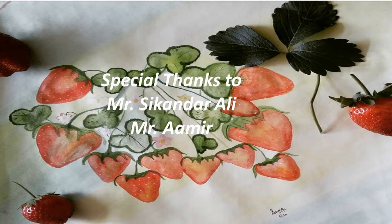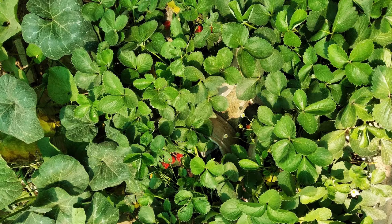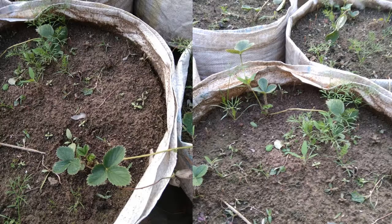Hello friends, we are back with another video of Nature Farms. This time we are presenting the berries which we all love — that is strawberries. In Nature Farms we have planted strawberry seedlings in the month of September.